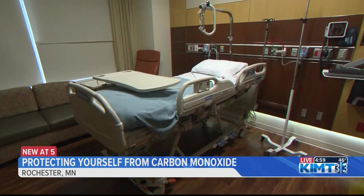Captain Fine says carbon monoxide is an odorless, colorless, and tasteless gas, so you'll want detectors to catch what you can't. He says that the symptoms include nausea, fatigue, chest pain, shortness of breath, and flushed skin.